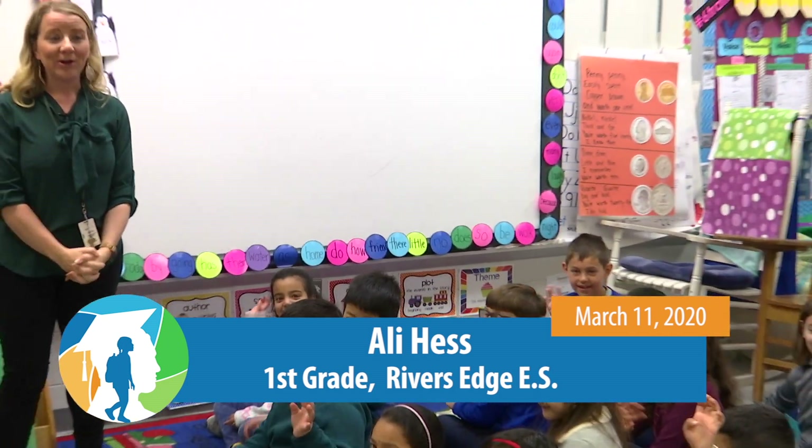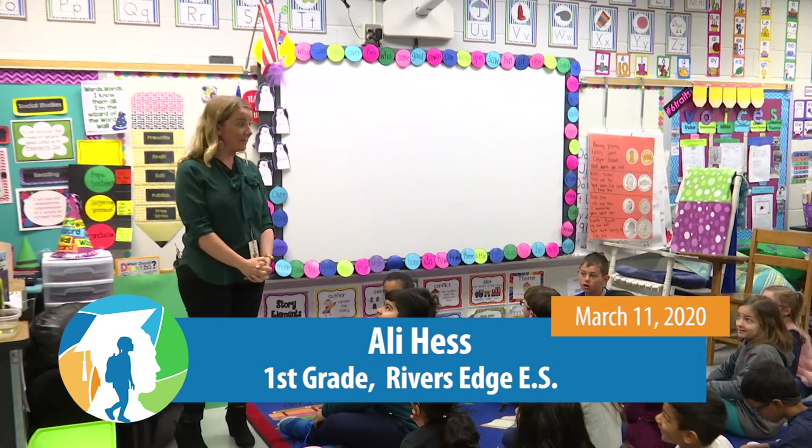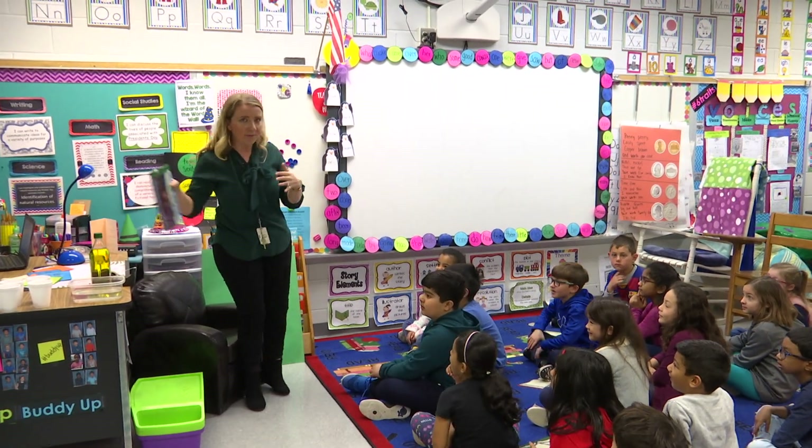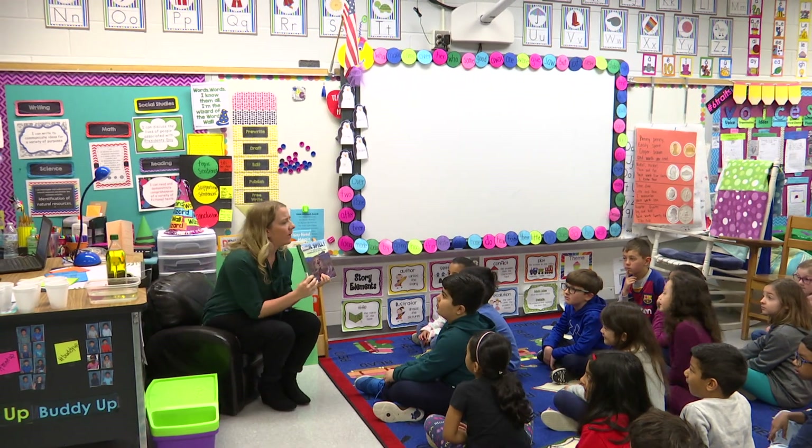Good morning. I'm Miss Hess. Welcome to River's Edge. I teach first grade and these are my first grade students. Do you want to say hi? Hi! We are so excited — we are going to do a STEAM activity today, and our STEAM activity is going to be about a book that we already read earlier this week, but we're going to review it real quick.